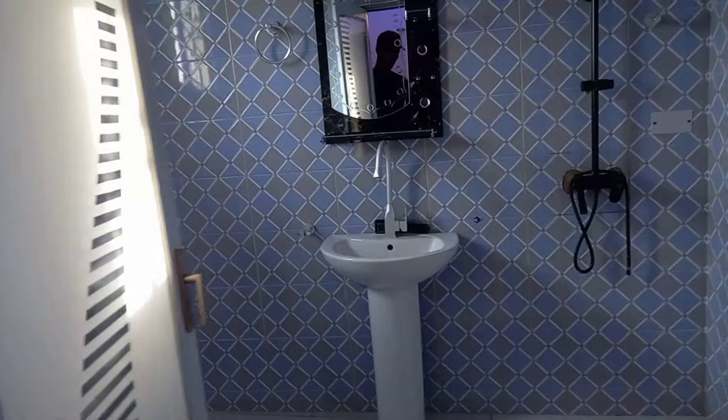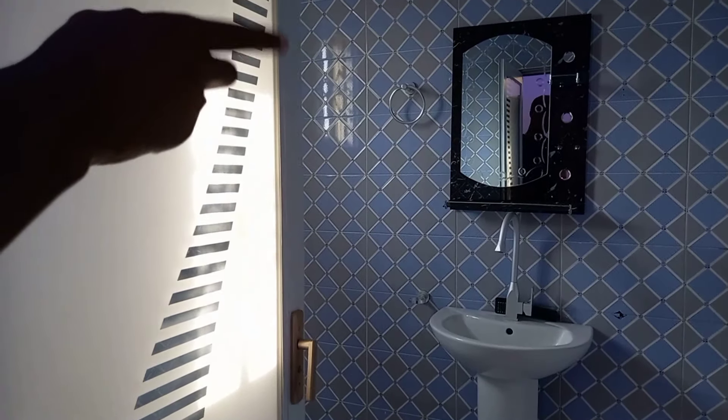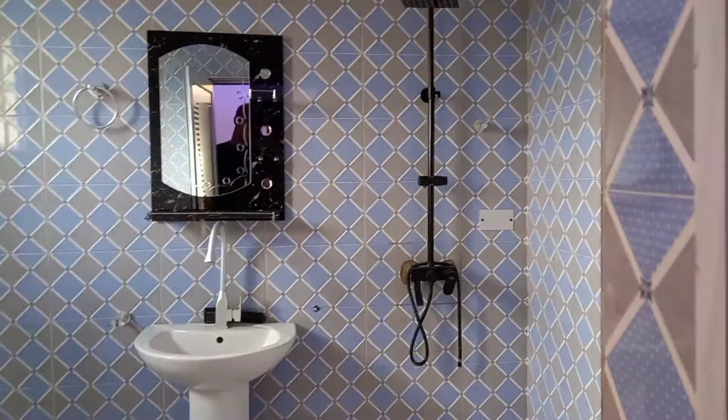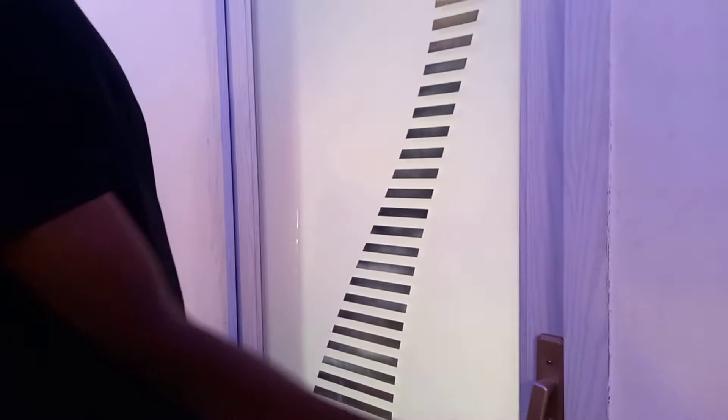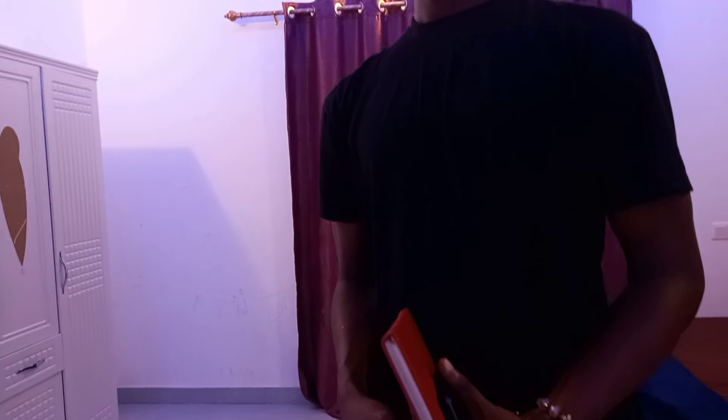The recent tenant damaged the shower, so we'll replace that. Which brings up the question: if someone comes and damages anything, who pays? Albert explains that at the time of completing the tenancy agreement, there is a security deposit. Anything the tenant destroys will be covered by the security deposit. If the damage costs more than the deposit, the tenant will need to top up. So anything destroyed is paid for by the tenant.